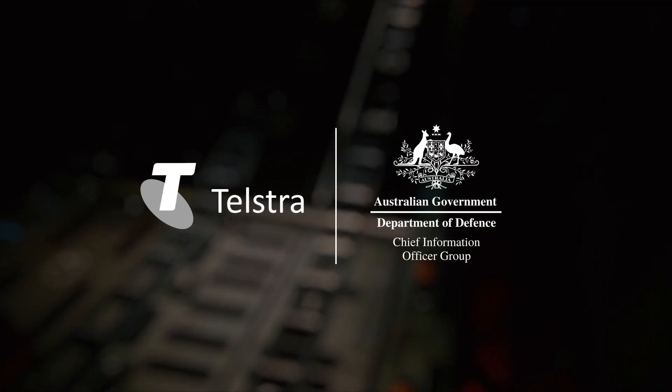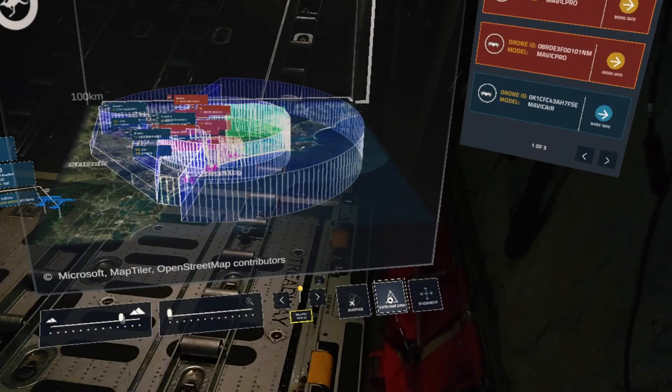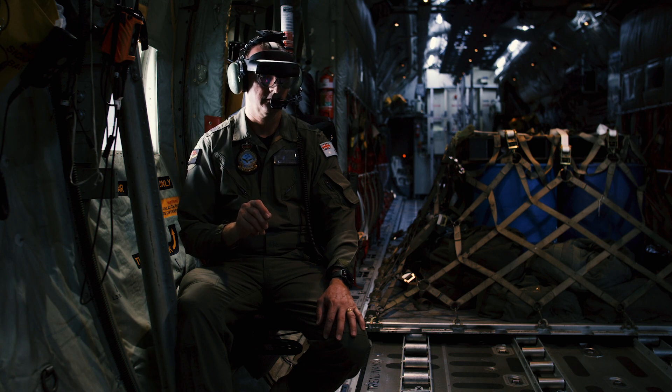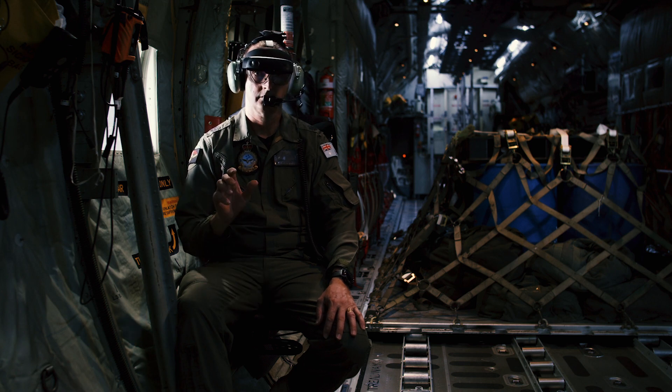We are partnering with CIOG and Telstra to develop a hybrid reality operation center to enable agile command and control using Microsoft HoloLens headsets. The problem we are trying to solve here is a virtual operations room.